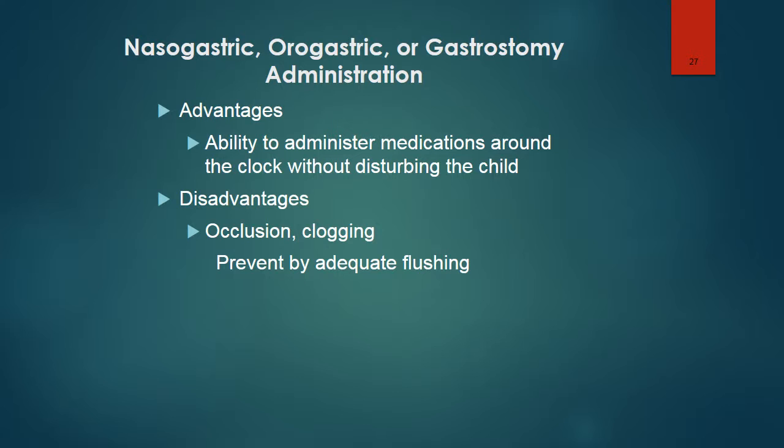Medications can also be administered through nasogastric, orogastric, or gastrostomy tubes. The advantage is the ability to administer medications around the clock without disturbing the child. A disadvantage is clogging or occlusion, but that can be prevented through adequate flushing of the tube.